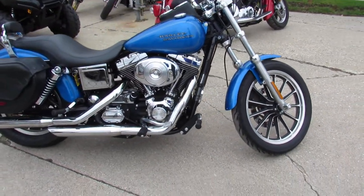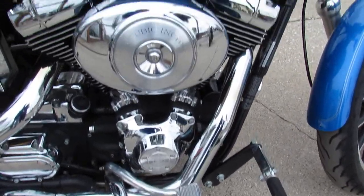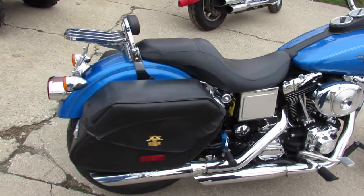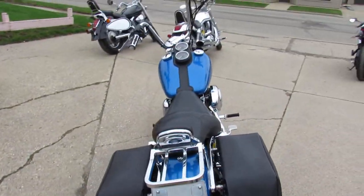Got thousands of dollars in extras on it guys, don't miss out on this one. Clean bike — luggage rack, tons of chrome, Screamin' Eagle exhaust, it sounds great. Saddle bags, it's a clean bike, 2002, only 24,424 miles. This one's ready to ride, only $5,599.